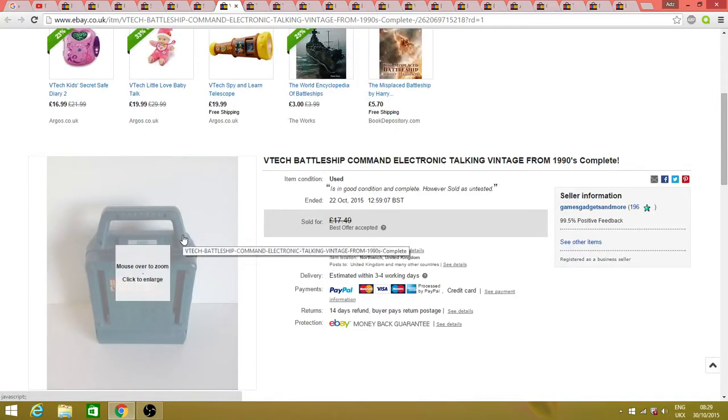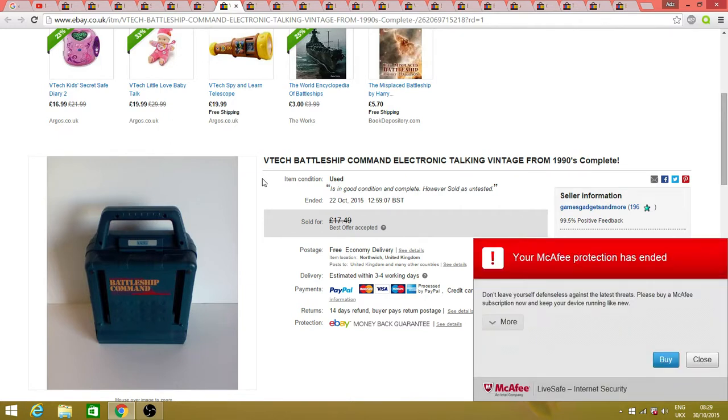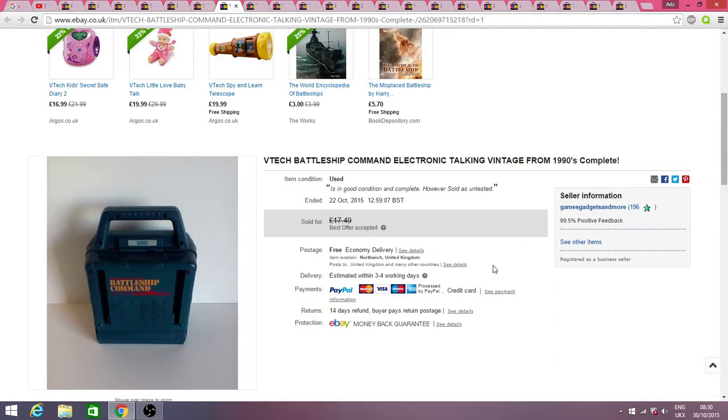This was a nice sale — I got this from a car boot for £2, you might have seen it in a haul video. This is the Battleship Command with sealed stuff. I didn't manage to test it so I sold it as untested, but I still got about £16 — I accepted an offer. I thought that was pretty good for untested because most of the tested ones were going for £23 or £24. It went second class at £2.80, so probably about £12 profit on that.